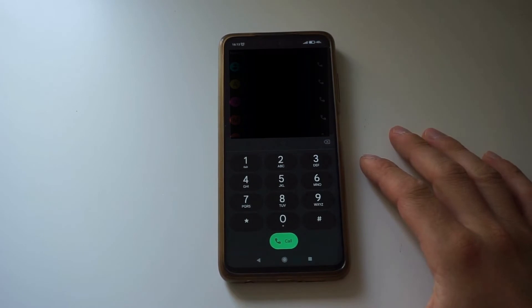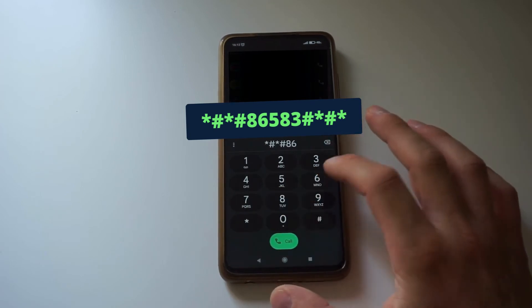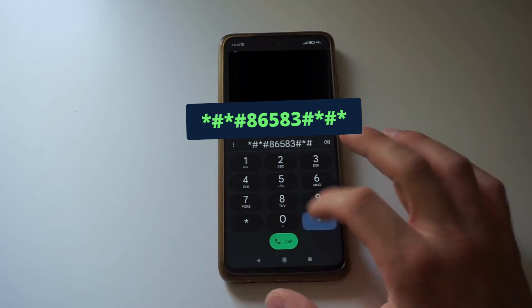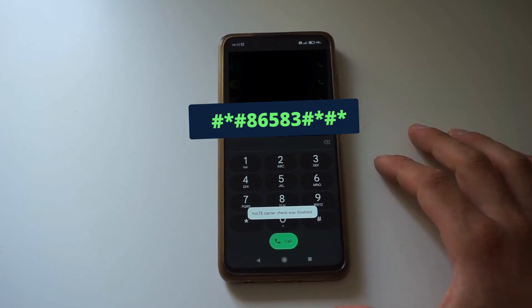And now we can do the same thing for Voice over LTE. So enter star, hash, star, hash, then V-O-L-T-E, hash, star, hash, star. And you'll see 'Voice over LTE carrier check was disabled'.